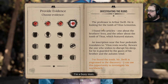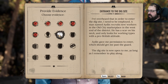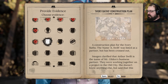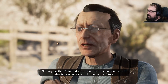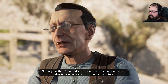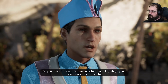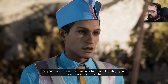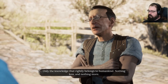I'm a busy man. Did this plan cause a rift in your business relationship with Theodore Gildan? Nothing like that. Admittedly, we didn't share a common vision of what is more important, the past or the future. In my opinion, we can't build a future without knowing the past. So you wanted to save the tomb of Vitus here, or perhaps your control over the research? Only the knowledge that rightly belongs to humankind, nothing less and nothing more.